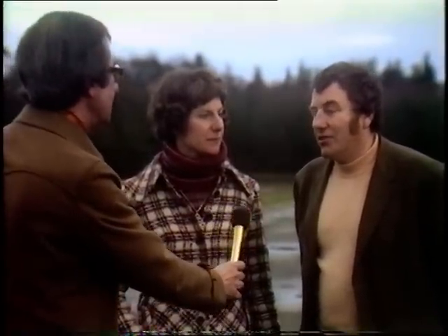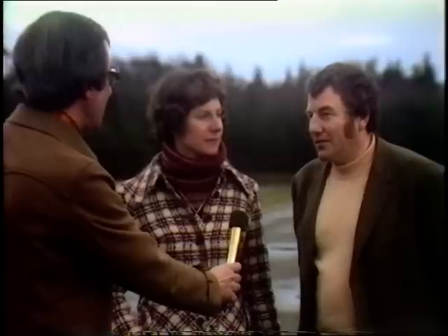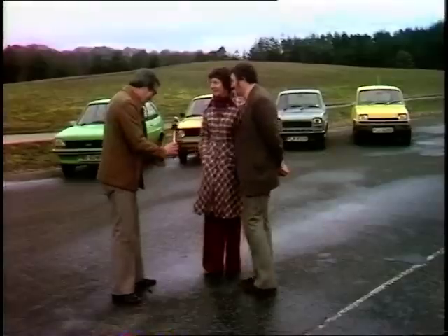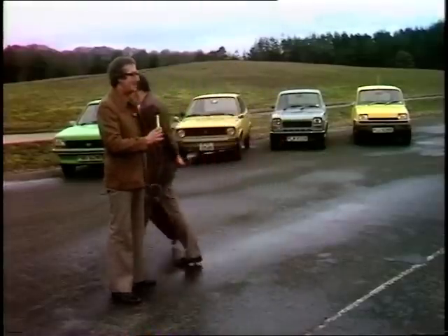Why the Renault? The comfort of the ride. Do you feel the same way, Mrs Carter? Yes — they think it's going to suit them for town riding and for long journeys, which they hope to do. Good luck to you, and thank you very much for coming into our test.